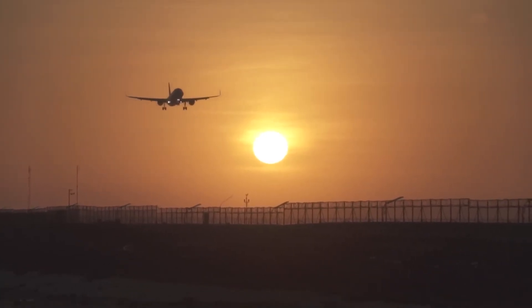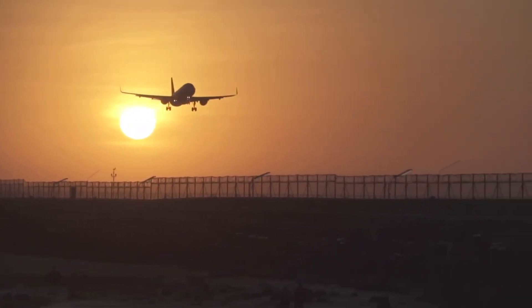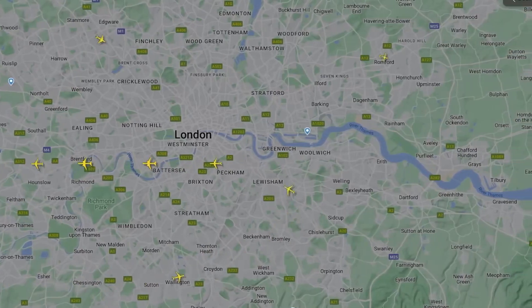When a plane is going to land at an airport, for example Heathrow, certain patterns are always followed for the approaches. This not only assists the pilot, but also helps organize the airspace and ensure planes maintain minimum separation.